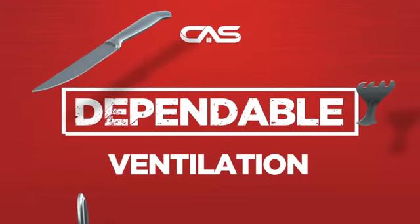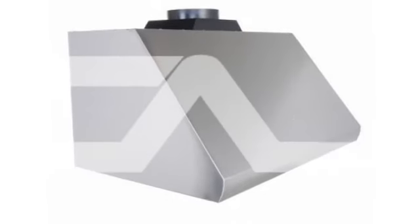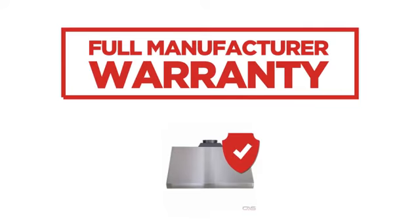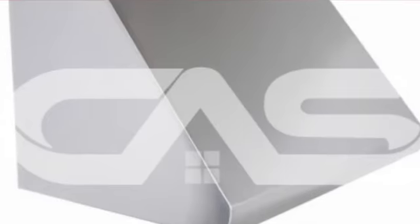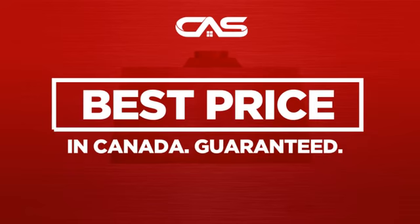Need a dependable ventilation system? Try this model from a trusted brand. Backed with a full manufacturer warranty, and only at Canadian Appliance Source, you get this ventilation system at the best price in Canada.